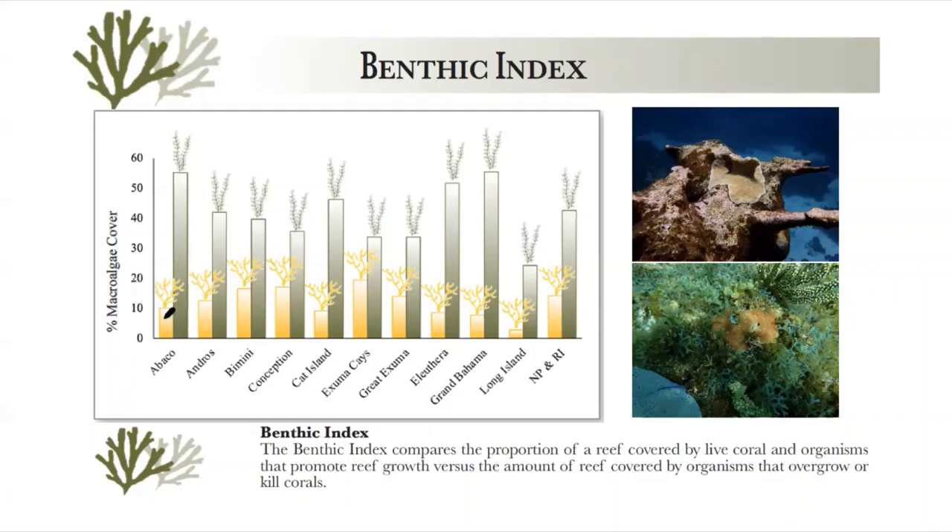The benthic index is based on the idea that coral reefs were made by corals. Up until 30 to 50 years ago they were dominated by corals, but then they started to decline. As coral populations went down, seaweeds took over. In the Bahamas we typically have on average 11.7% of the reef as coral, and the remaining 88.3% is something else — a lot of it seaweeds. The benthic index looks at the ratio of corals and other positive organisms like crustose coralline algae versus seaweeds and other things that have a negative impact on reef development.